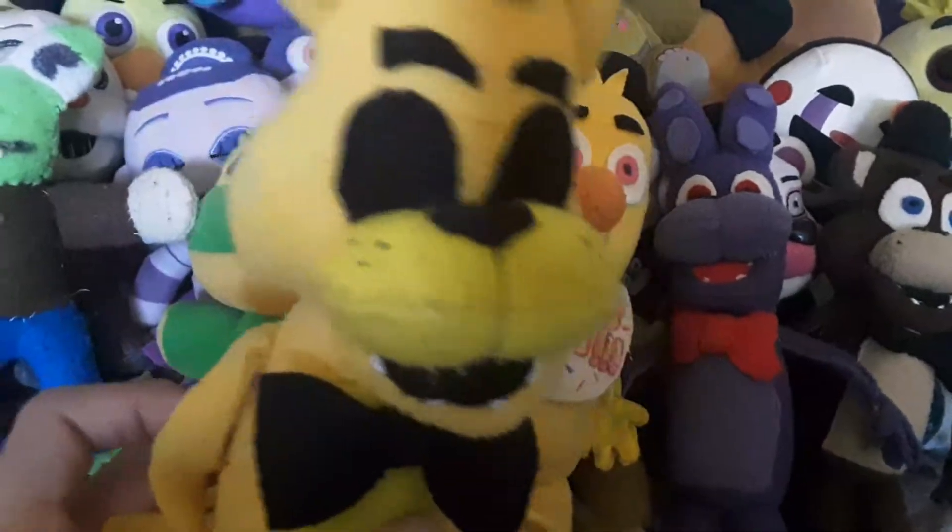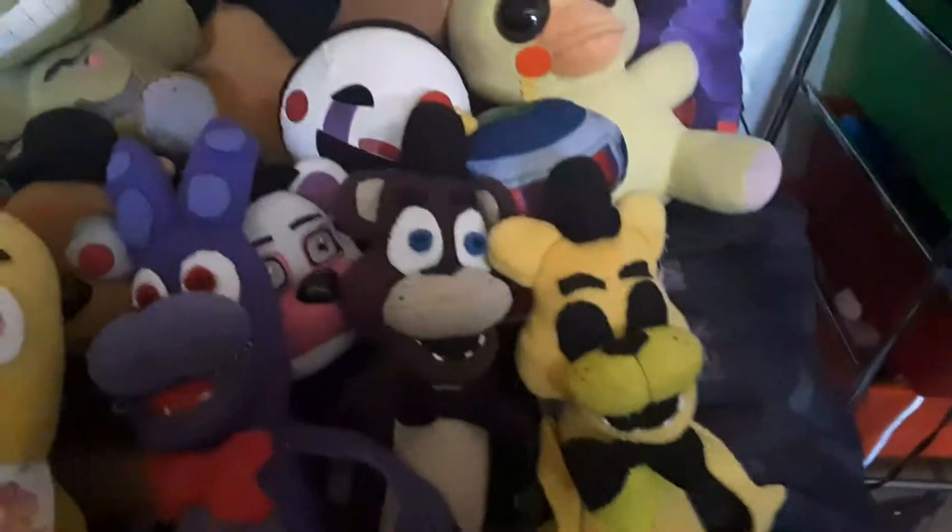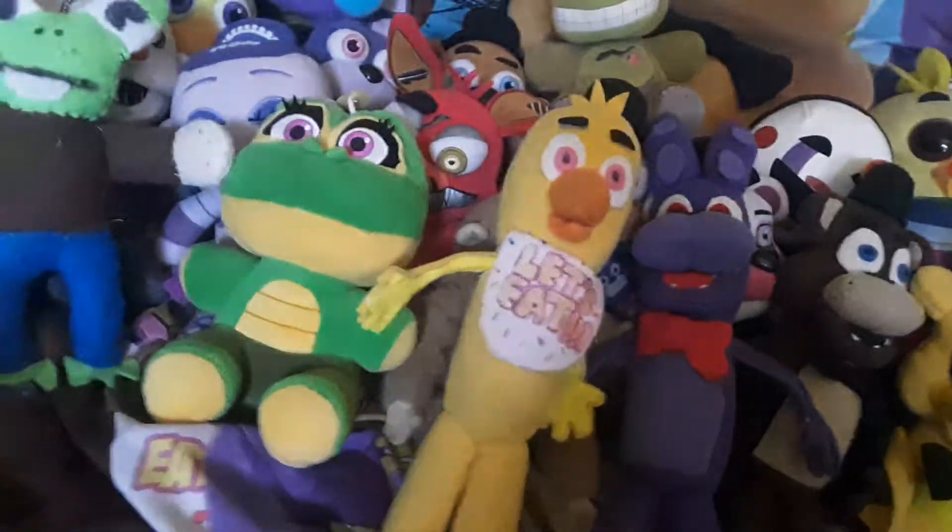Next up we got Golden Freddy, who doesn't have the stiff arms yet. She goes right there. And yes, Golden Freddy's a girl — I would like to explain it, but I don't know how much heat I would get. We still have a pile of plushies here, so let's make this quick.